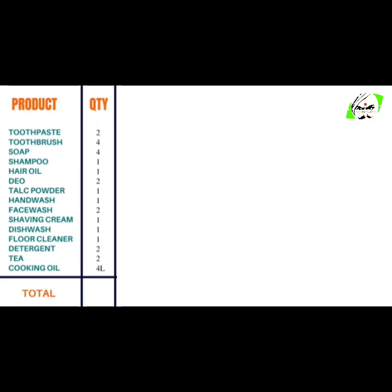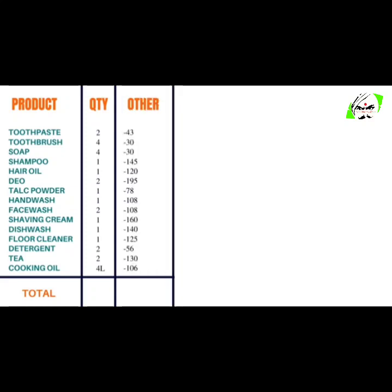They would also need 2 deodorants, 1 talcum powder, 1 hand wash, 2 face wash, 1 shaving cream, 1 dish wash, 1 floor cleaner, 2 detergent, 2 packets of tea, and 1 cooking oil. So the total of other brand products will sum up to 2,604 rupees. A family of 4 people will spend approximately 2,604 rupees for their daily use products.